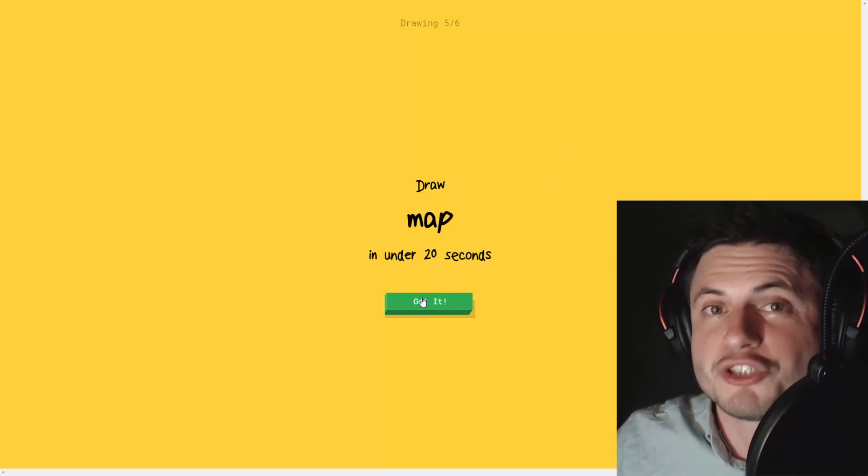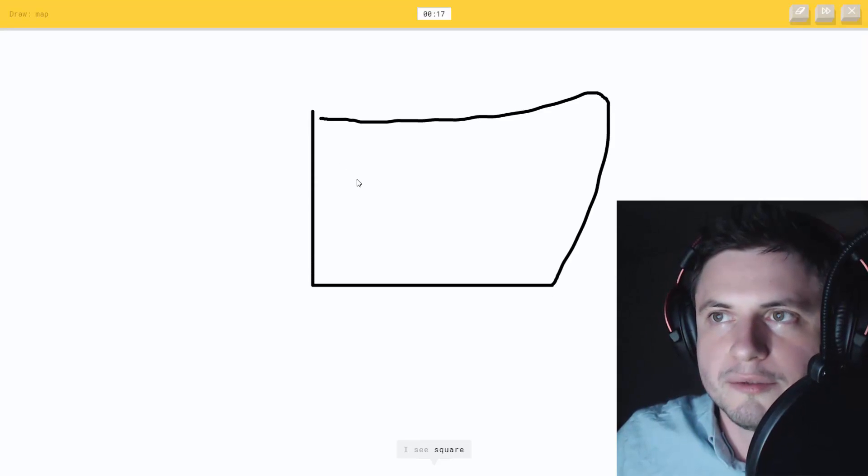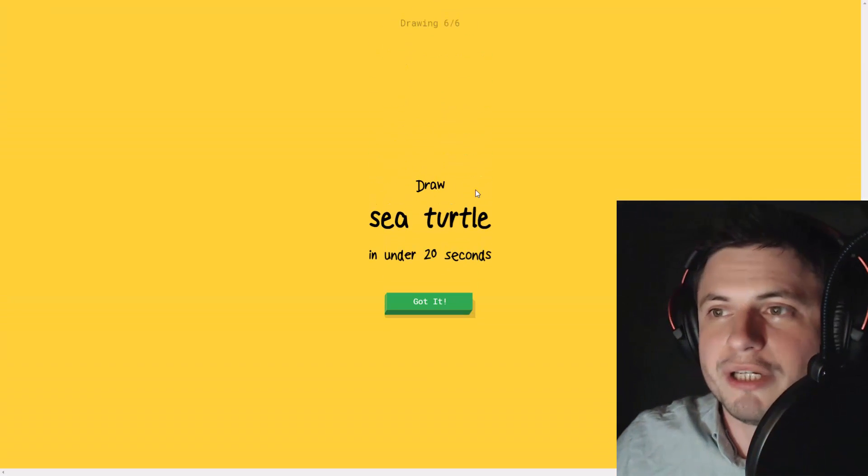Draw a map - this one is kind of tricky, like how do you draw a map? Let's try this. I see square or suitcase, mountain... oh, it knows it's a map! Seriously.